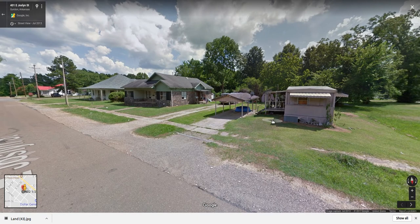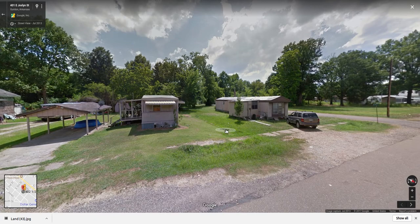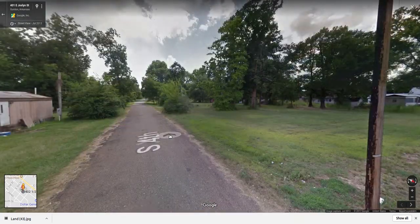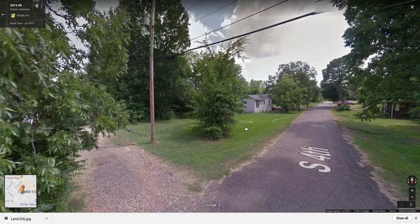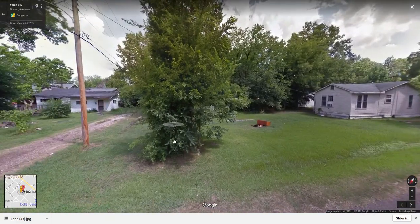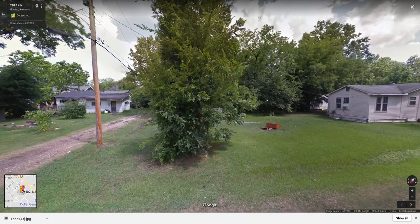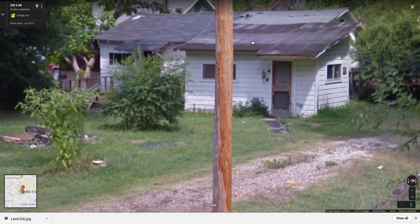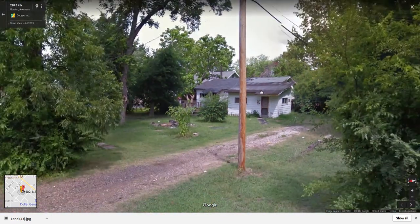This would be the front — somebody else owns that, so you probably can't pass through their property to get to the one in the back. But you can see there's something back there. If you drive around the block on South 4th Street, looks like you can access it down the alley just right here. That's the best shot you get. It's kind of like a garage turned into a house.